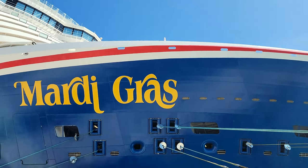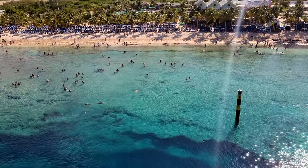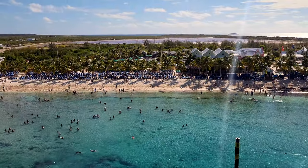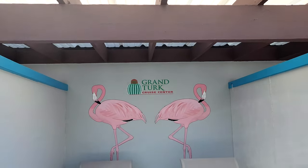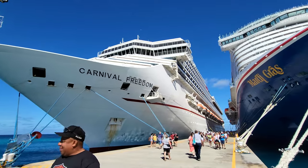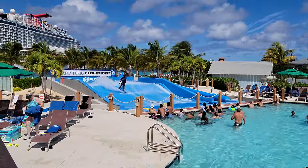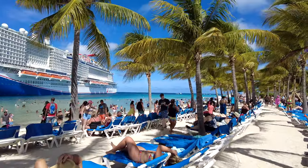Today we're taking you to a massive cruise center and the only place to dock when visiting Grand Turk by cruise ship. We are going to the Grand Turk Cruise Center, which is a 50 million dollar cruise port that Carnival Cruise Line opened in 2006. What do you need to bring? What's there to do? We're going to tell you everything you need to know to prepare for your day at Grand Turk. All that and more coming right up.